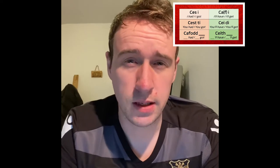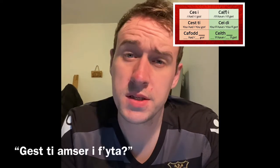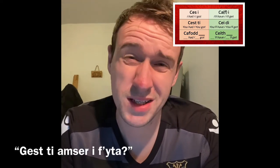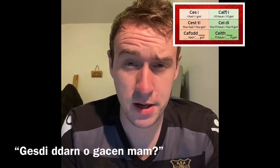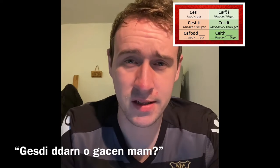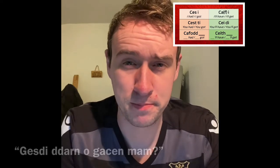Or more commonly with this one as a question — you'll probably hear the C mutate to a G with this one. 'Gest ti noson neis?' — Did you have a good night? 'Gest ti amser i fwyta?' — Did you get time to eat? 'Gest ti ddarn o gacen mam?' — Did you get a piece of mam's cake? And as 'allowed to': 'Gest ti fynd yn y diwedd?' — Did you get to go? Were you allowed to go in the end?